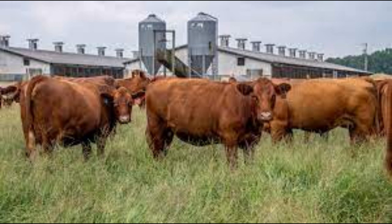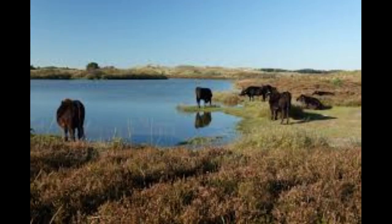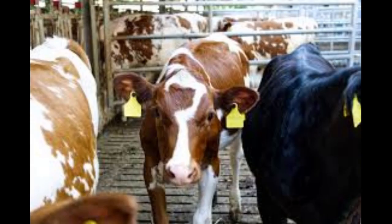At the end of the video you'll find a valuable gift — a quality business plan template that you can download and easily modify to prepare a professional business plan for your business. If you're new to this channel, make sure you hit the subscribe button for more videos like this. Starting a cattle farm business requires careful planning and execution.